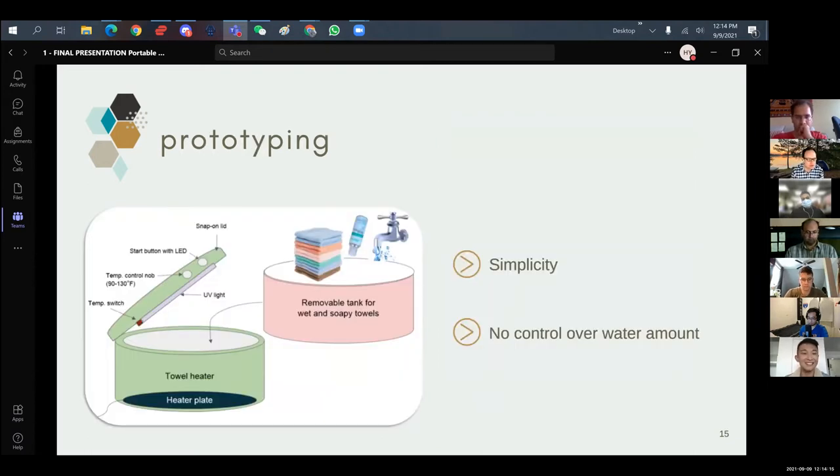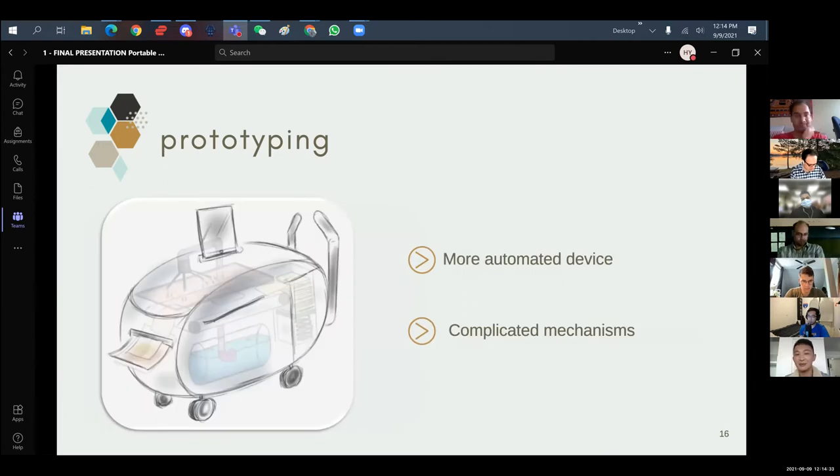Brainstorming is my favorite part of design thinking. Our first prototype is quite exciting — a very simple solution with different tanks, like an upgraded version of the current procedure, as easy as it gets. The second one looks a bit like a bunny. It's a more automated device that essentially prints out the towels kind of like a printer. It's complicated, but it has a steampunky vibe to it, which I really like.